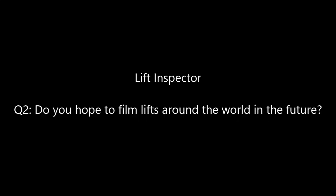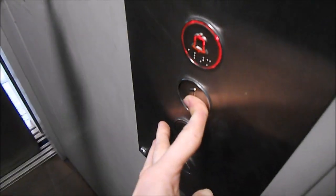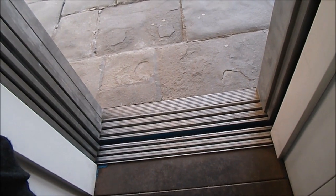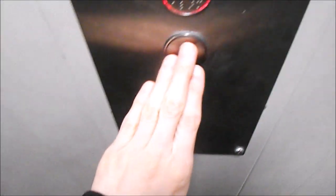Question 2: do I hope to film lifts around the world in the future? Definitely! Question 3: what is my least favourite or worst lift I've seen filmed? My least favourite and worst lift I've filmed is this completely and utterly messed up Stannah. It's so messed up that you have to wait 10 seconds for the doors to close before you press any buttons, otherwise it'll just reopen and not move. And when it does work, it's just a typical generic hydraulic lift.